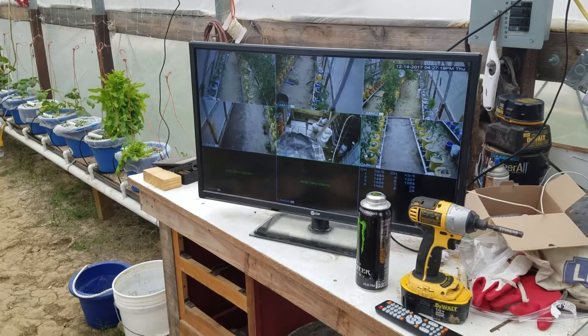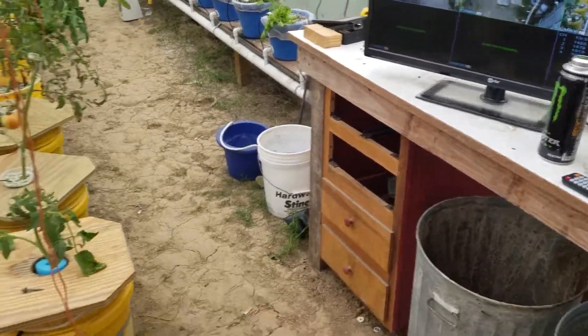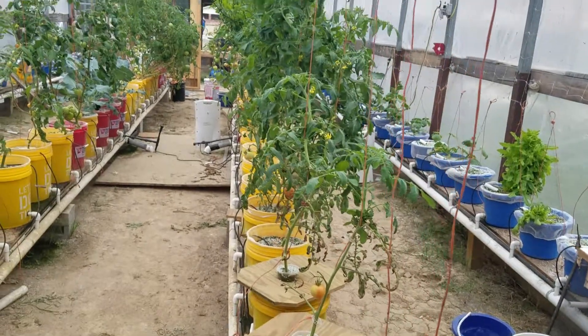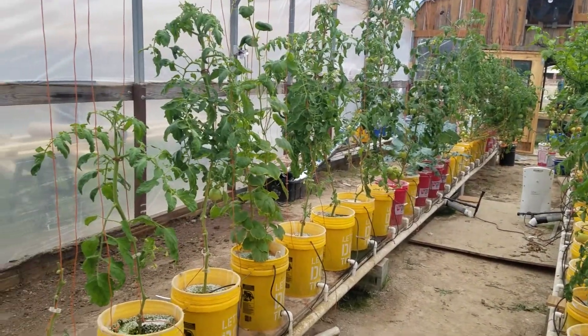Got the cameras hooked up so now I can see what's eating my stuff at night. And we can watch TV, so when the Saints are on we get to watch the Saints in the greenhouse — mess around, fuss, whatever we got to do.